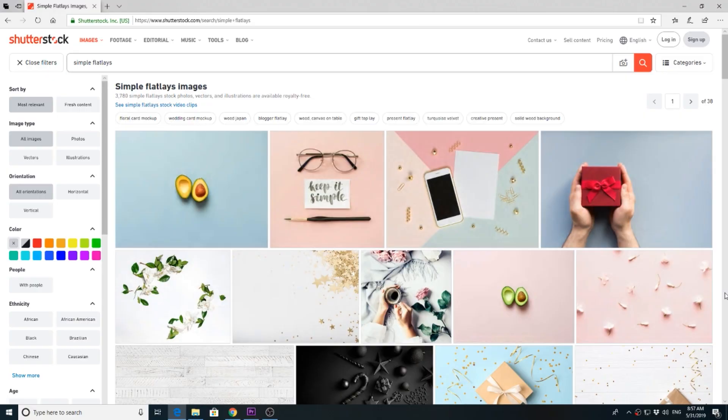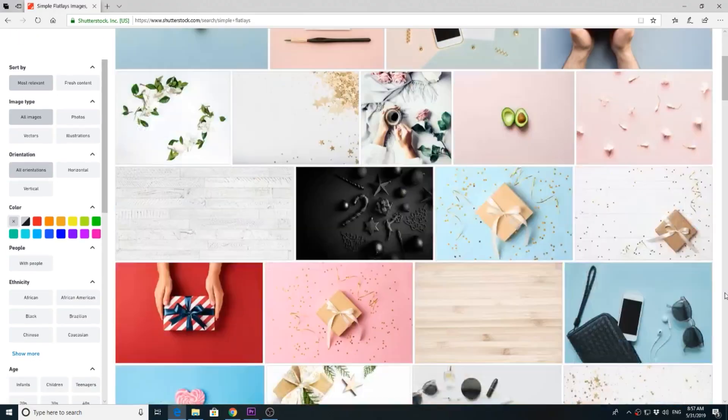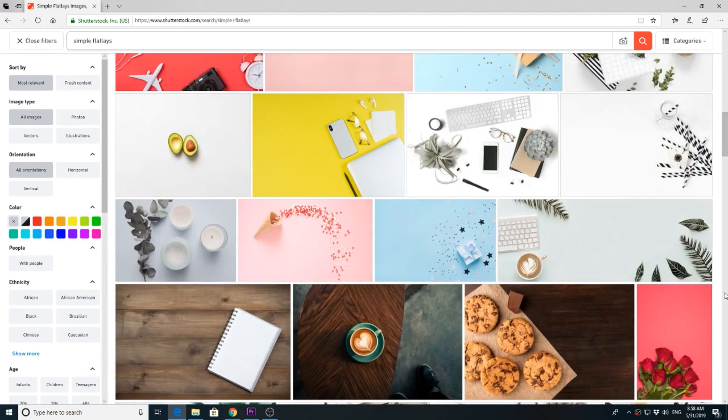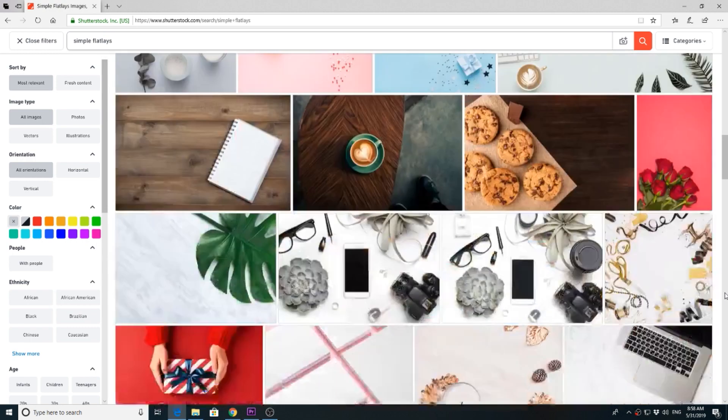Simple flat lays. Flat lay images were always popular in stock. However, the look this year will be changing a little bit to simple flat lays. Simply keep in mind less is more. So fewer everyday items, really nicely styled — white and pastel colors are always the best.